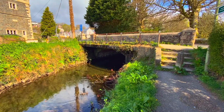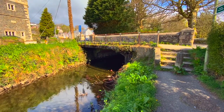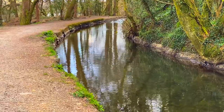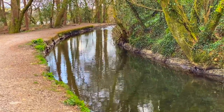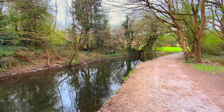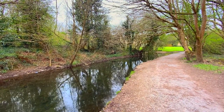In its day, the Tavistock Canal was considered a great feat of engineering, with John Taylor overcoming many unique challenges such as carving tunnels through incredibly hard rock, which was likely granite, creating an aqueduct over the Lumberne Valley, and designing a 227-foot inclined plane railway that carried boats from the canal down into the water at Morwellham Quay.